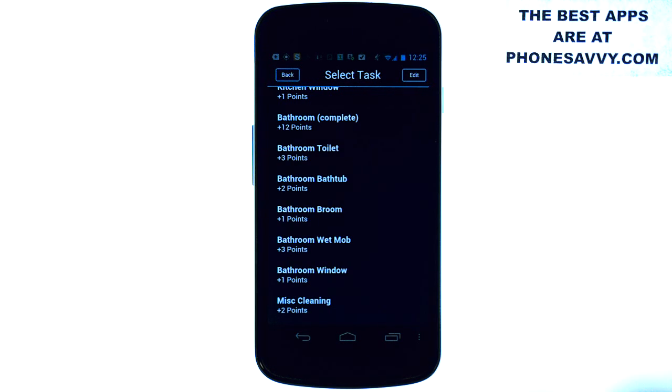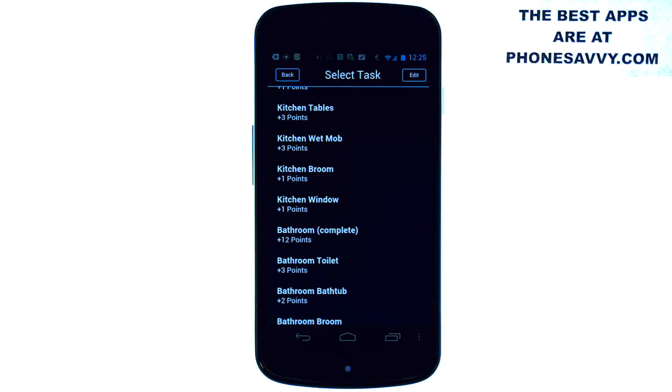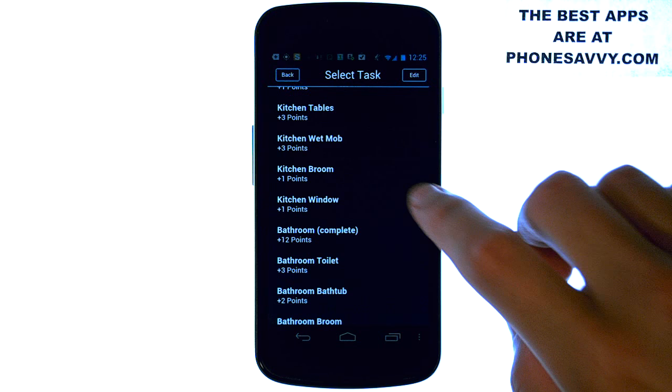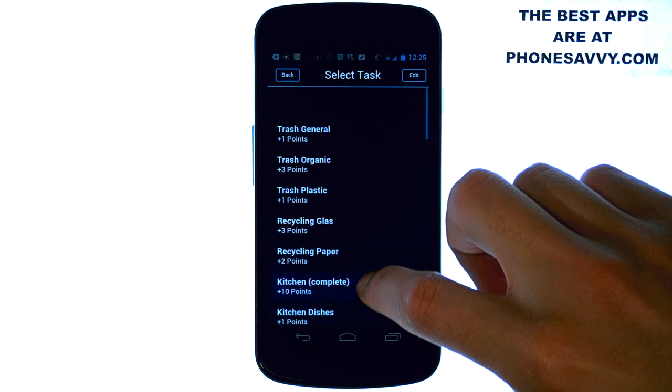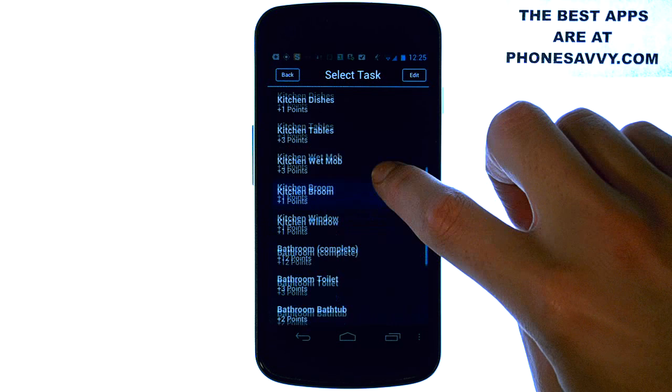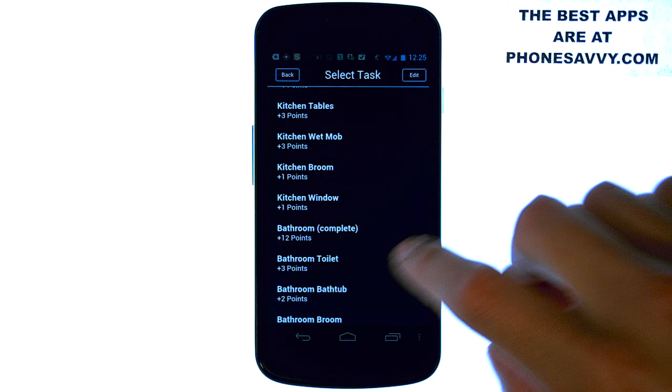You can comment on where you cleaned and what it was, then assign a point value to it as long as everybody in the household agrees. You can keep track of how many points you and the other people in your household have, so the people at the bottom can start picking up the slack. All the core cleaning duties are pre-labeled for you, so all you have to do is select the ones you've completed.